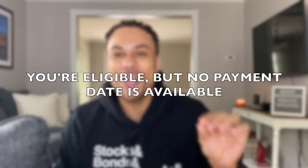The third message you might get is 'you're eligible but no payment is available.' All this means is that you are eligible — you just haven't been scheduled for a payment date yet. If you recently updated your bank account information, that's another reason why this may happen, and at that point all you can do is be patient. For people receiving that message, the best thing I can tell you is just be a little patient — the check is coming.